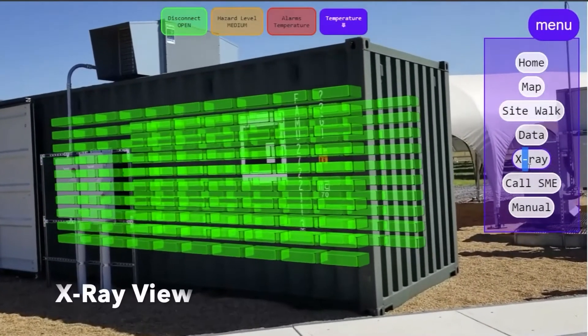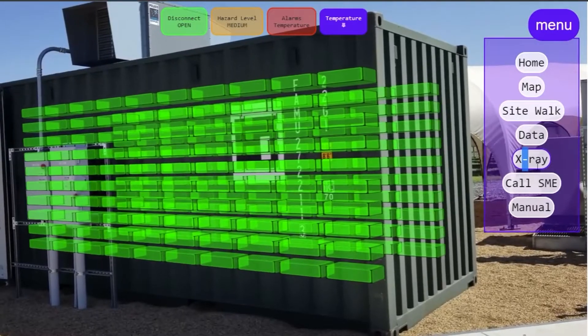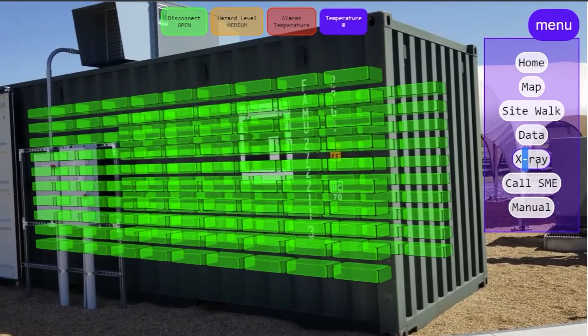The x-ray view lets operators see what's happening inside of an enclosure before they open it up and go inside. In this enclosure, everything is fine.